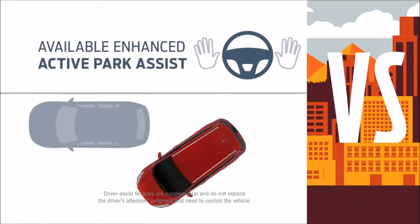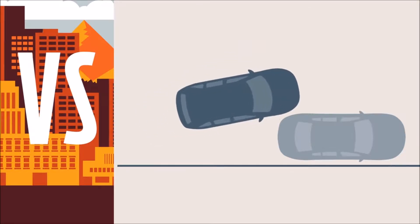Escape helps you parallel park like a pro. Terrain uses a more hands-on approach.